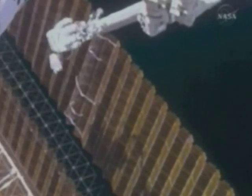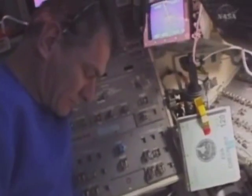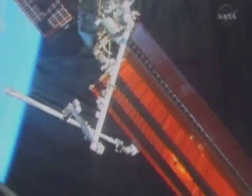As well as helping in the preparation of the spacewalk, Paolo was also responsible for guiding the astronauts from inside the shuttle during this long and complex repair. This was the fourth spacewalk coordinated by Paolo during his two-week stay on the ISS.